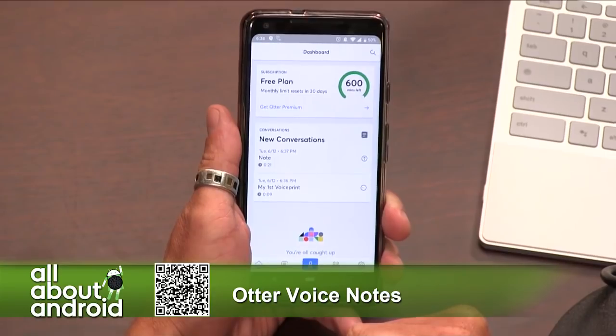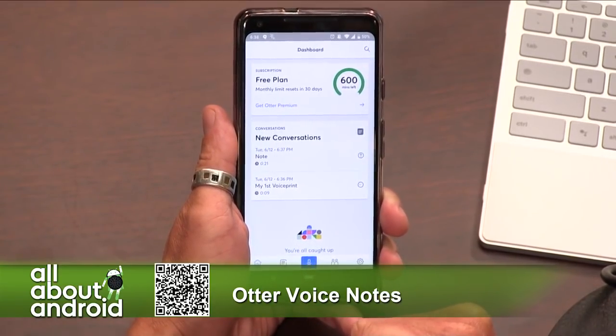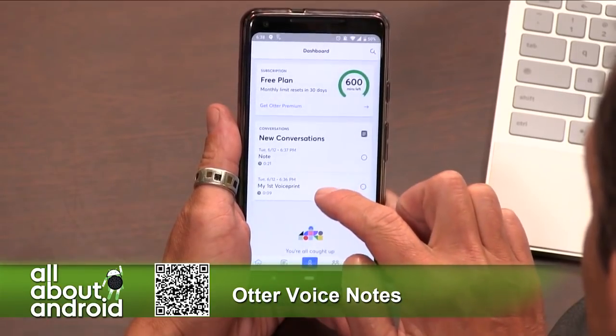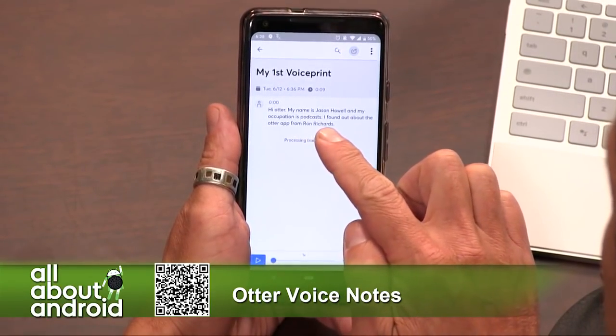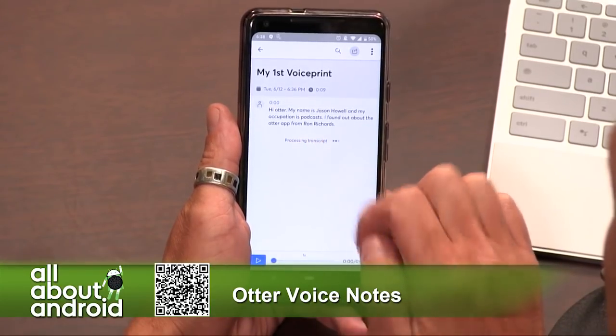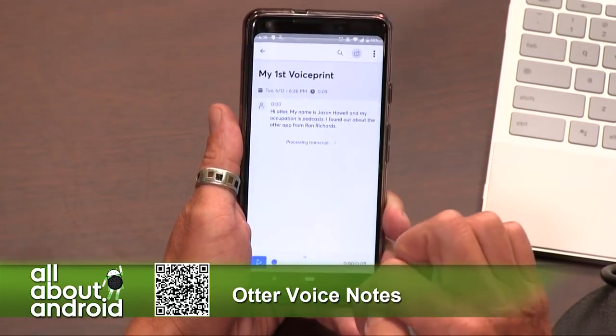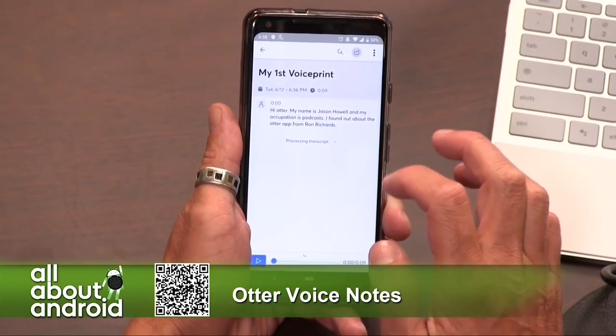It does live machine-learning transcription as you go. It's not going to be perfect, but it will process that transcript after recording to clean it up as much as possible. There's your first voice print all done. Wait — it didn't quite get 'podcaster,' it said 'podcasts,' but everything else is spot on.